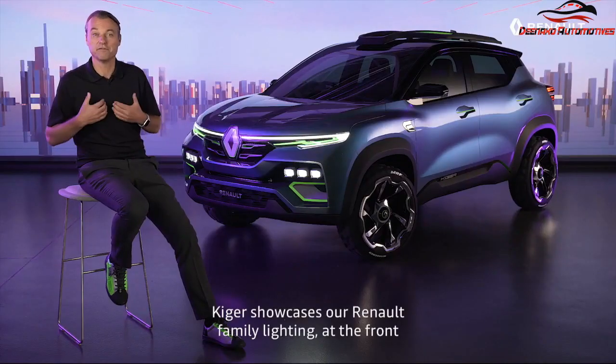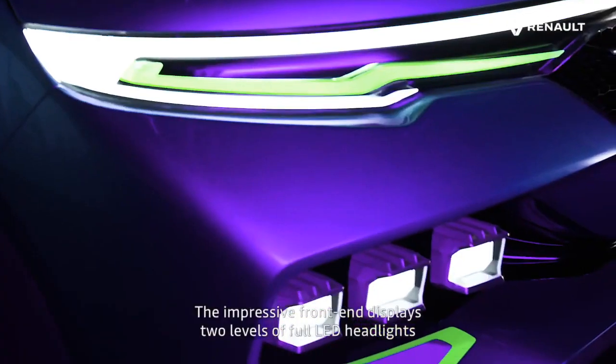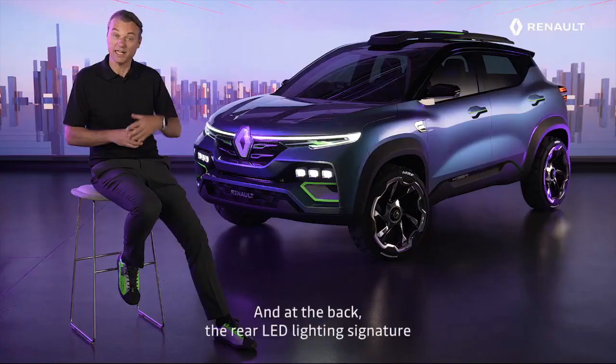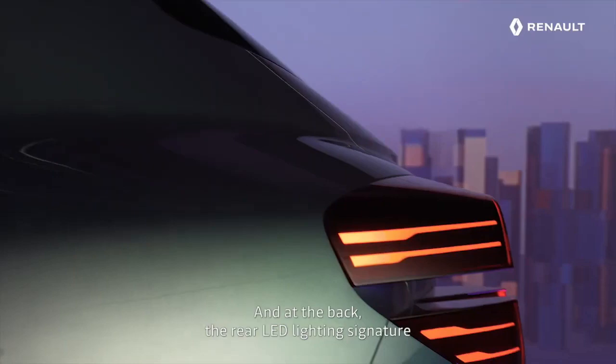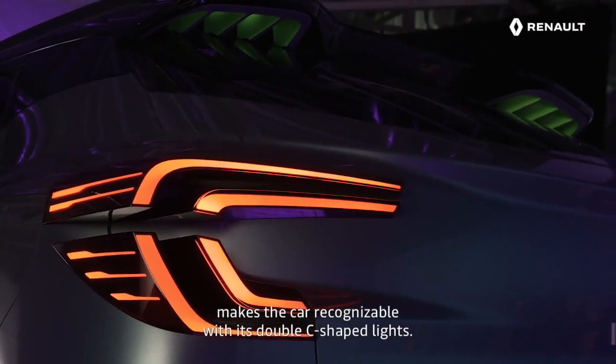Kaiger showcases our Renault family lighting at the front and at the back. The impressive front end displays two levels of full LED headlights and a green indicator light. At the back, the rear LED lighting signature makes the car recognizable with the double C-shaped lights.